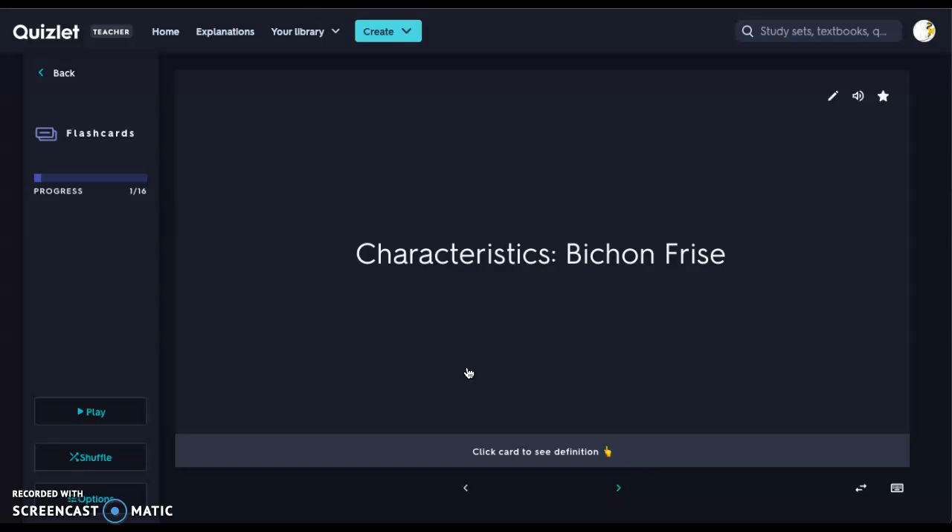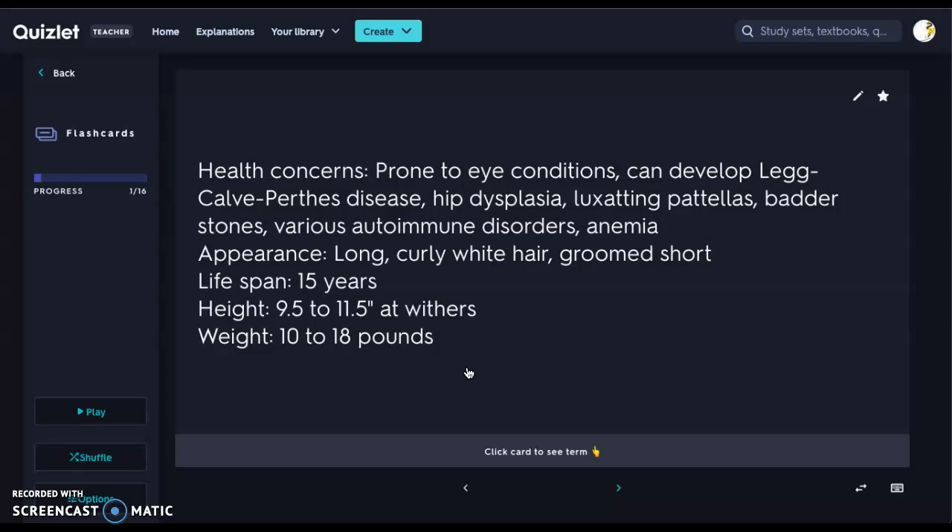The first breed we're going to look at is our Bichon Frise. Some health concerns include eye conditions, Legg-Calvé-Perthes disease, hip dysplasia, luxating patellas, bladder stones, various autoimmune disorders, as well as anemia.